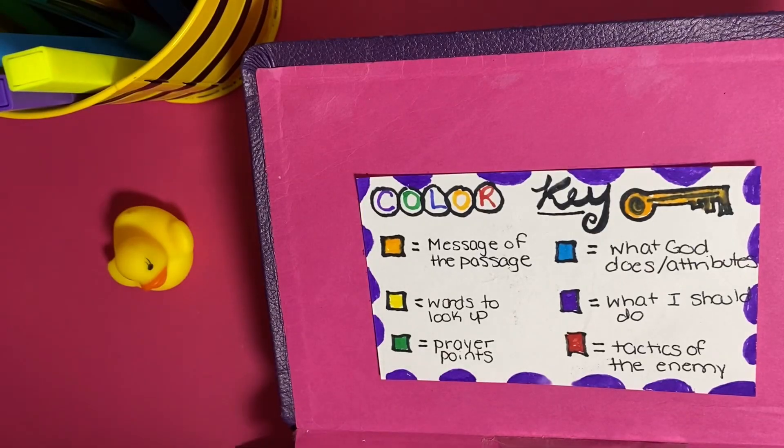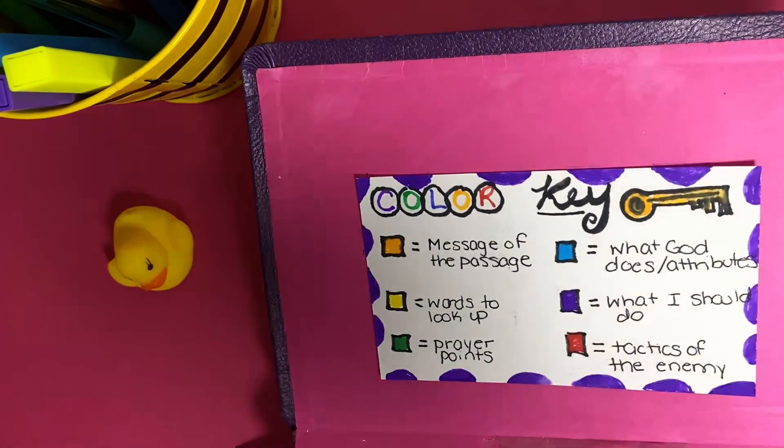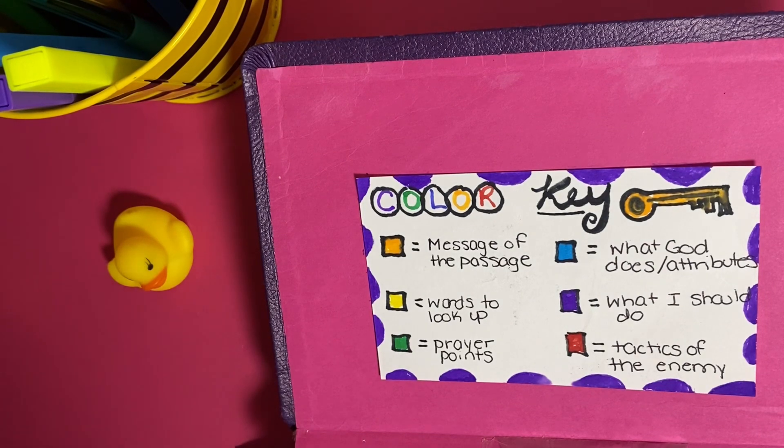Without further ado, let's get into the fun stuff. The Bible that I have here is the New Living Translation Tyndale Girls Life Application Bible. This is my first Bible that I've ever received in my life — my sister gifted it to me — and it has been such a help as I walk along in my faith with Jesus Christ.